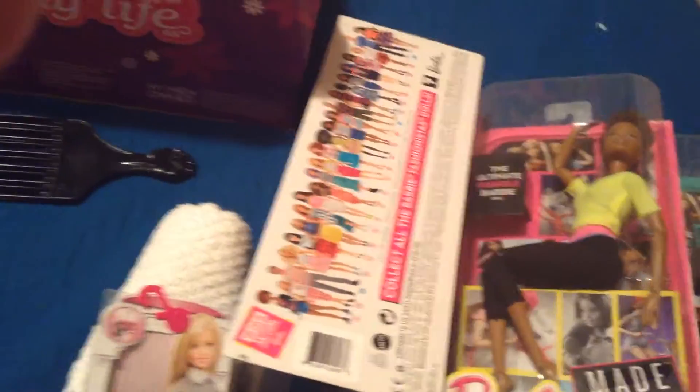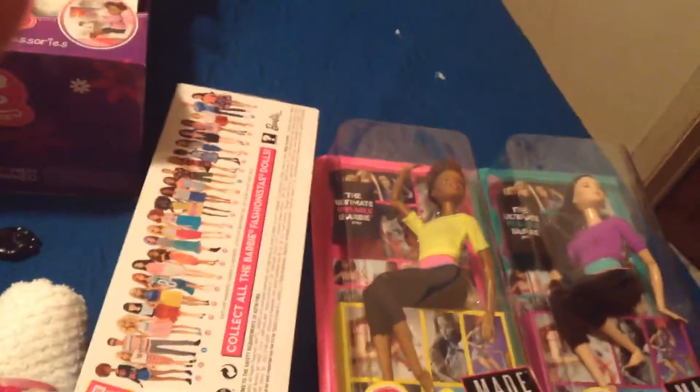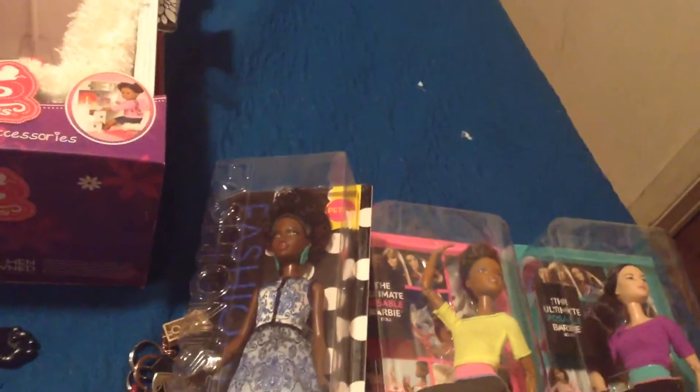And the last few things I got were Made to Move Barbies, because Toys R Us got these on sale for 25% off all Barbie stuff. I got a yellow top for Grace and I got a purple top for my Lydia.